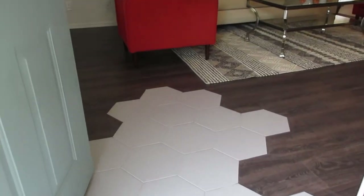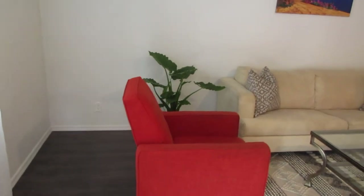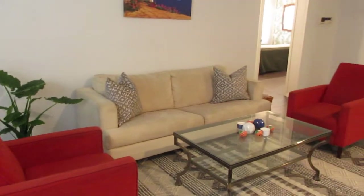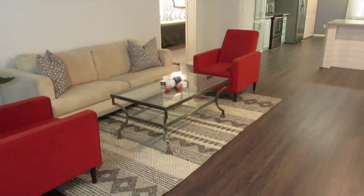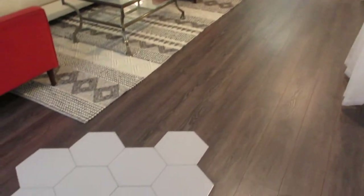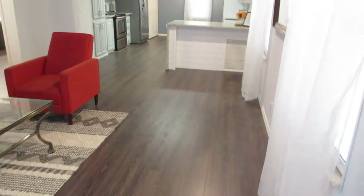As we walk into the inside of the house, look at this — very, very nicely done. Walk into the living room. We have drywall walls. Look at how nice this flooring is. We've got a little bit of a decorative entranceway. Big house.